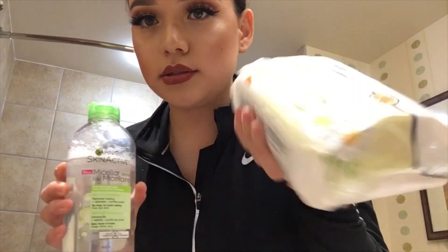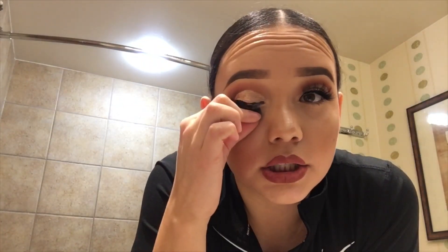To take off my makeup, I use this Micellar water from Garnier. I also use these wipes — they're just a Walmart brand — and I take off my lashes with them too.